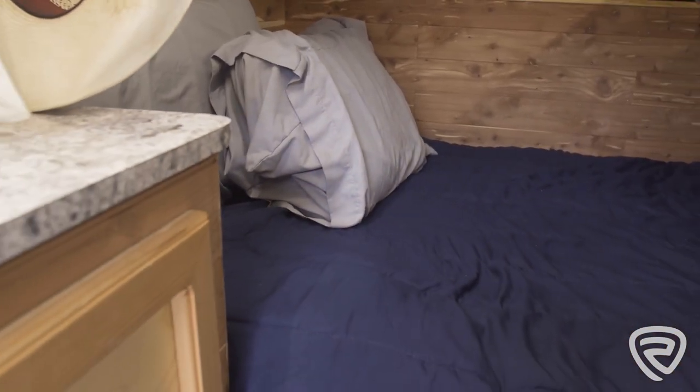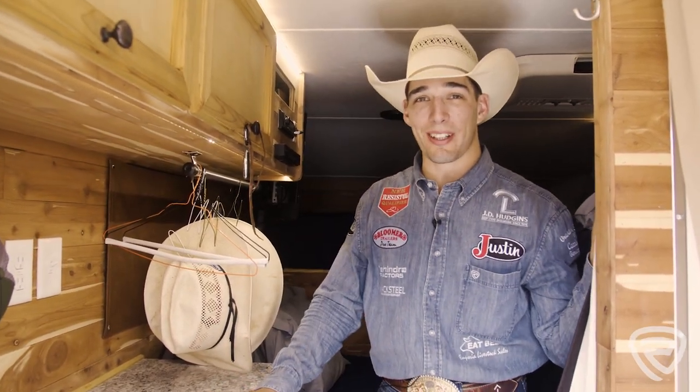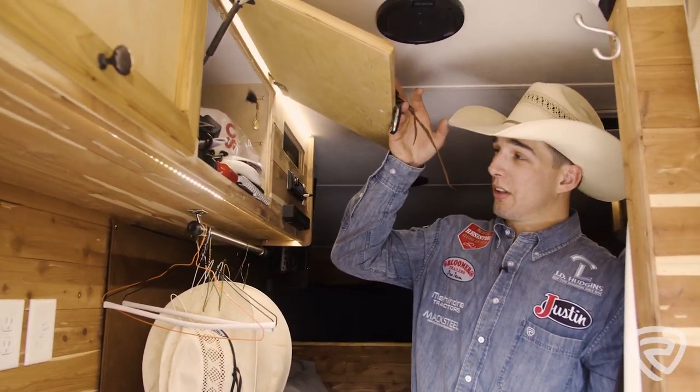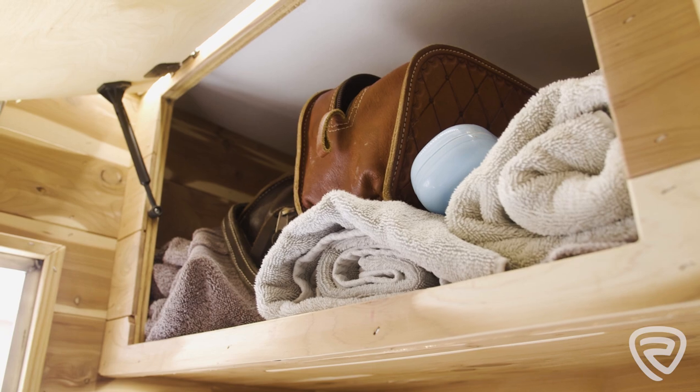I just leave it in for anybody that's needing to catch a ride. The cedar interior makes it not smell as bad when you're rodeoing for a week and got your dirty clothes bag in here. The cabinet here is just full of absolute junk, so pretty well anything you might need is in there. I got my towels up here and shower bags — that's kind of where they hang out.